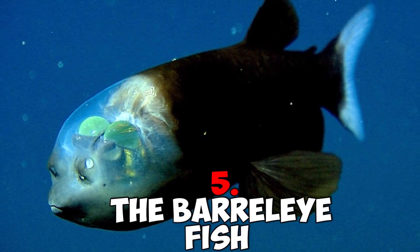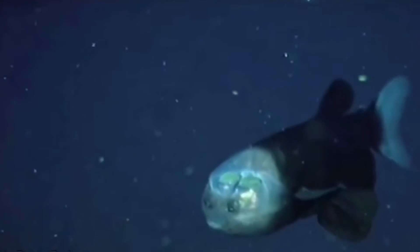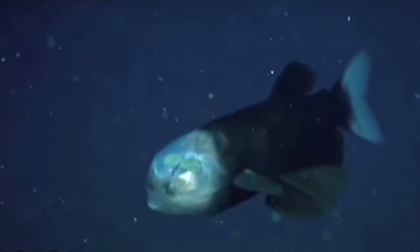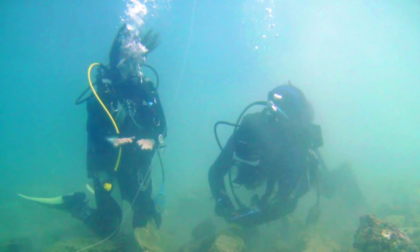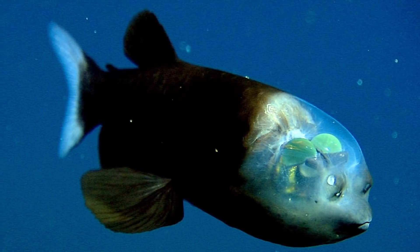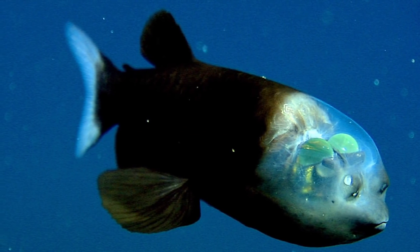Number 5: The Barrel-Eye Fish. Probably one of the most surprising things caught in the deep of the Mariana's Trench is the Barrel-Eye Fish, or Spook Fish. Researchers have known about this elusive animal since the 1930s, but there was no way to capture the fish or get a good look at it until now, thanks to technology.